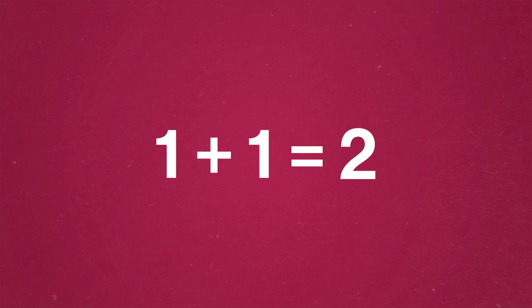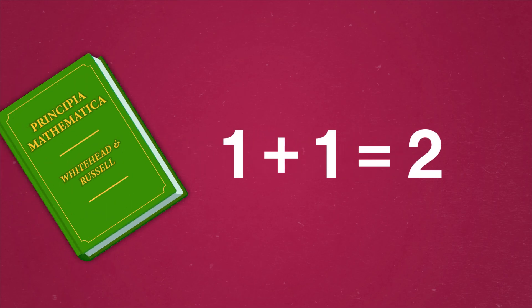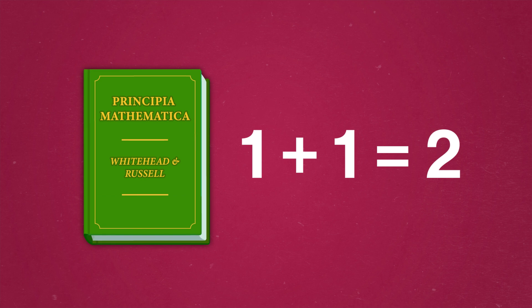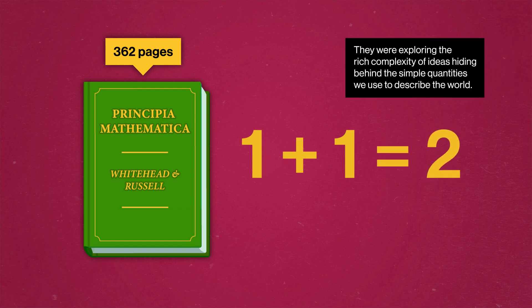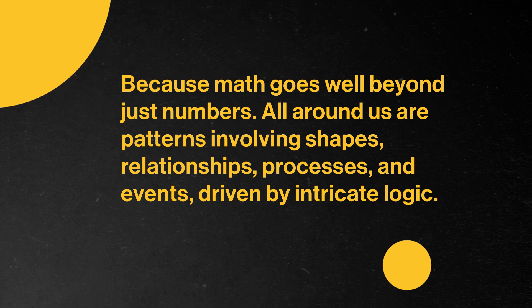One plus one equals two. Nothing could be simpler, right? Well, in the book Principia Mathematica, it took Alfred North Whitehead and Bertrand Russell 362 pages to confirm that, indeed, one and one do make two. The actual goal wasn't proving grade school math — they were exploring the rich complexity of ideas hiding behind the simple quantities we use to describe the world. Because math goes well beyond just numbers.